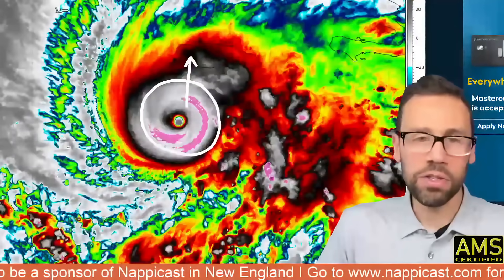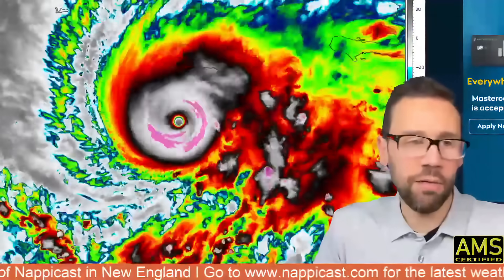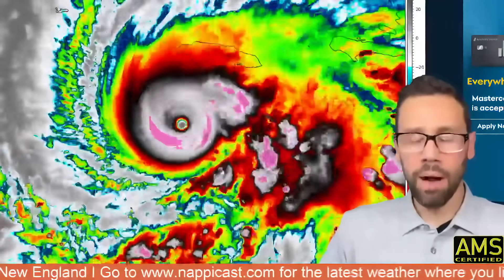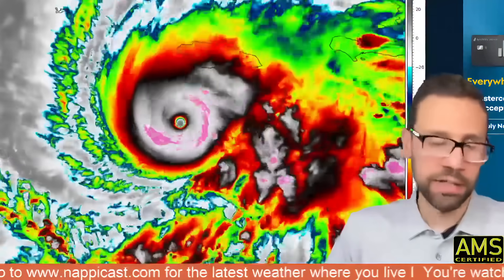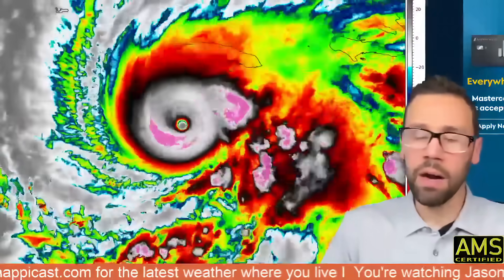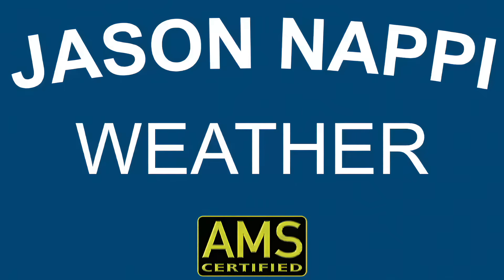That's the latest details here on the forecast. Thank you so much for being here. Make sure you're following along on Facebook, jasonnappyweather.com, and Patreon, because I have the latest details on the storm coming up tonight and again tomorrow as it makes landfall tomorrow morning. The latest details will be right here on Facebook and Jason Nappy Weather. Thank you so much for being here — hope you have a great rest of your day, and we will talk soon. I'll see you next time.